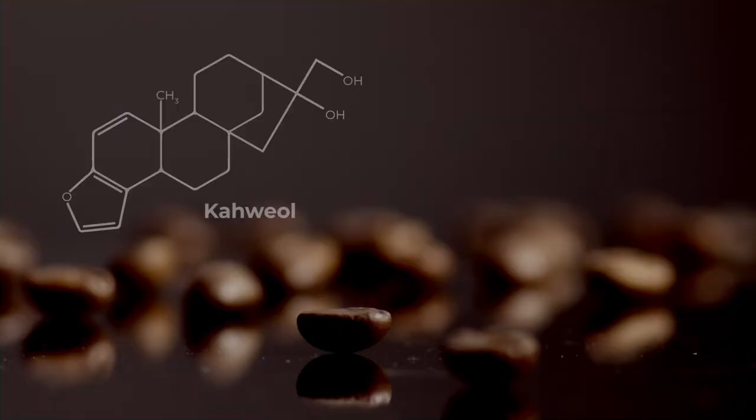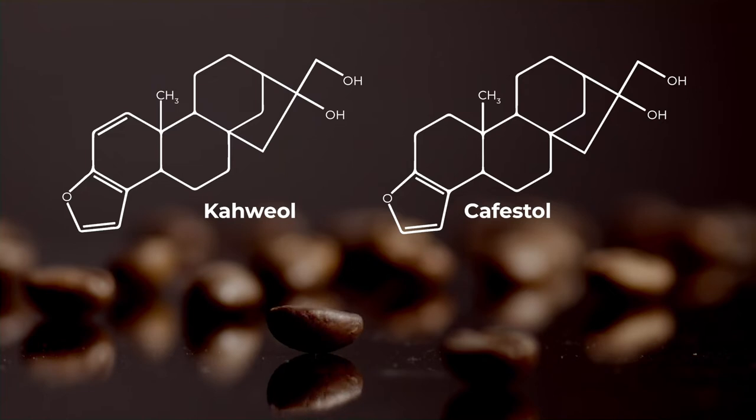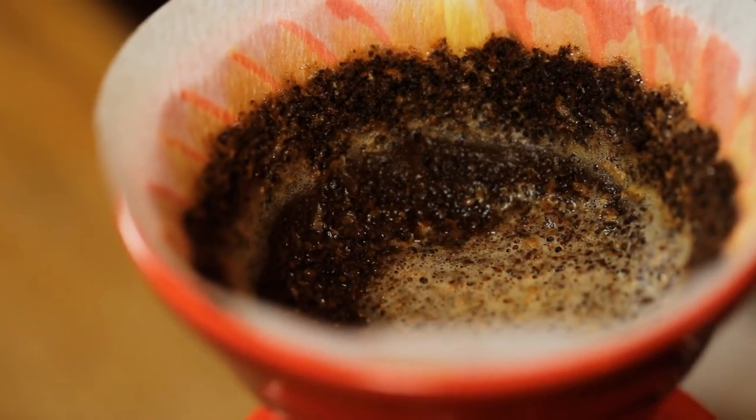The key compounds I've been finding in several research studies, including a recent Harvard health study, that are the culprits of these bad health effects are two things called kahweol and cafestol. Both of these oily compounds are classified as diterpenes and are mostly filtered out using a paper filter, but not a metal one.